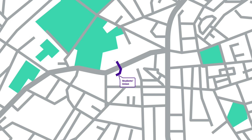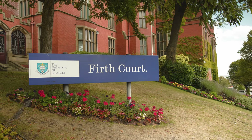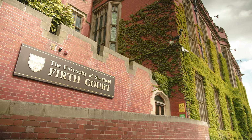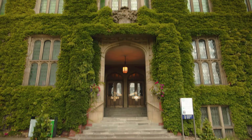We're now in the beautiful surroundings of the courtyard at Firth Court. It's one of the oldest buildings at the university, having been built all the way back in Edwardian times. It was actually paid for by local people giving in penny donations. Firth Court is still used today, housing some of our bioscience subjects.